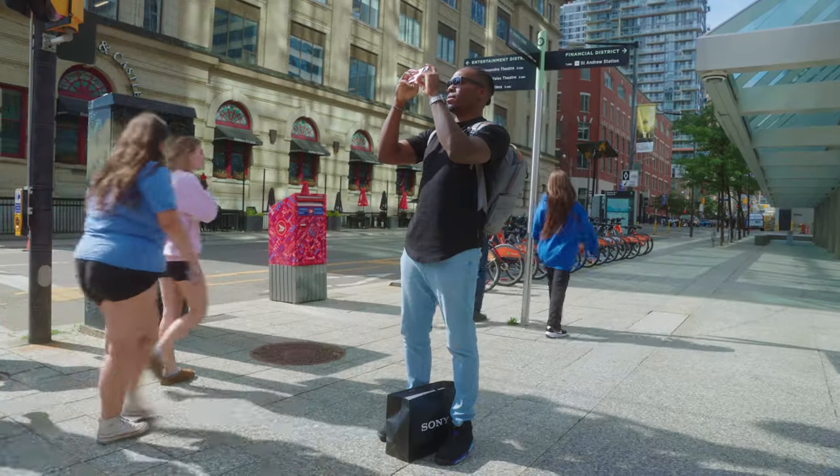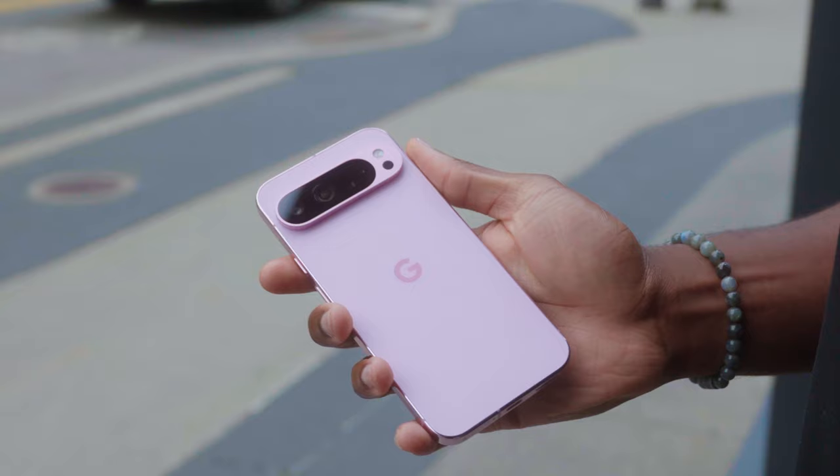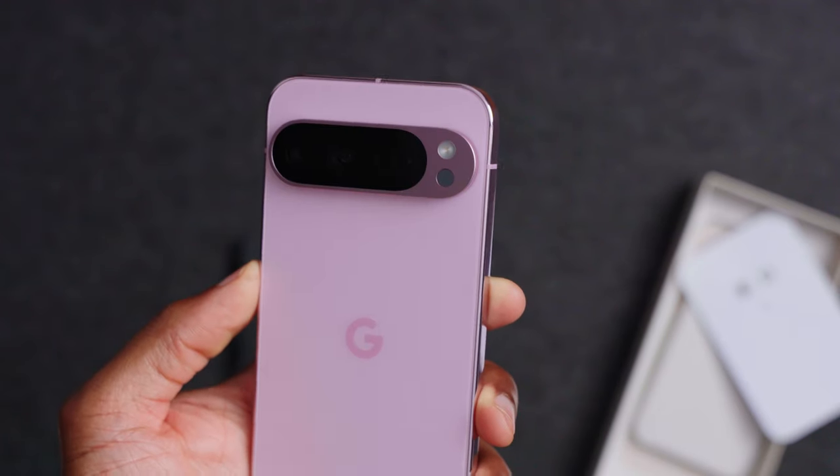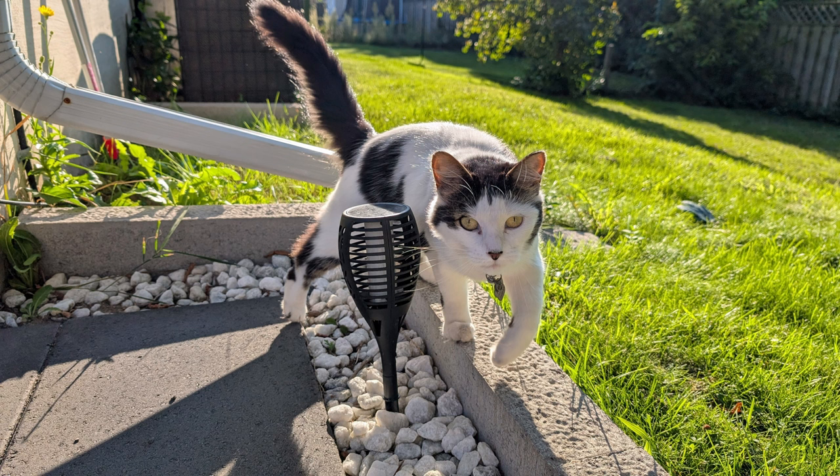Obviously with Pixel the camera capabilities are always a highlight, and this year's no different. The selfie camera is finally fixed, but let's talk about the back cameras first. On the Pixel 9 Pro XL we've got a 50-megapixel wide at f/1.8, a 48-megapixel telephoto at f/2.8, and a 48-megapixel ultra-wide also at f/1.8. These are some very good shooters.